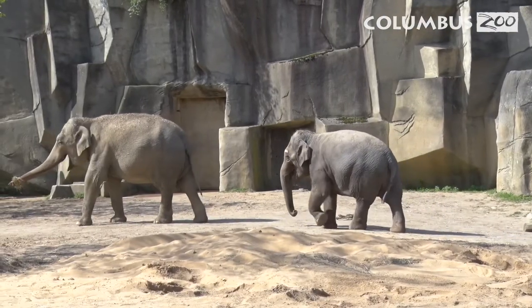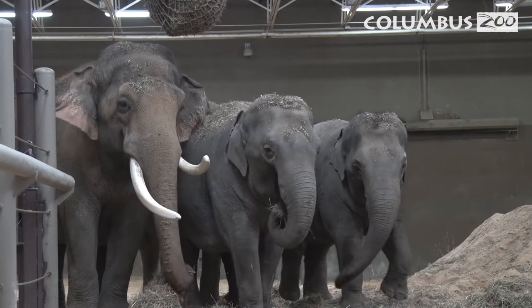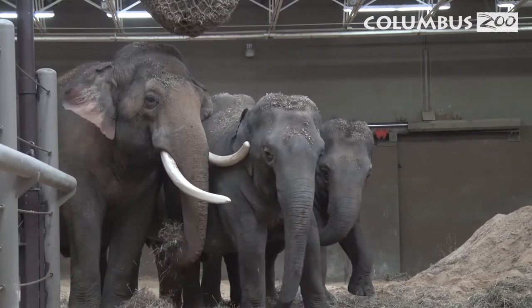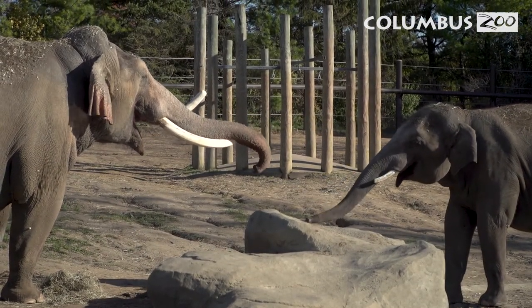There are a number of different sounds that elephants make that range all the way from a very loud trumpet or roar, all the way down to a very subtle chirp. These sounds give us an indication of what the elephant's mood or attitude is, and combined with tactile interaction and posturing can give us a good indication of how the herd is feeling.